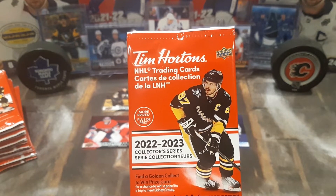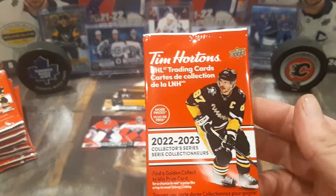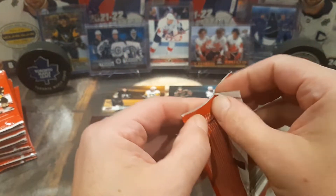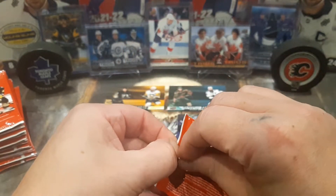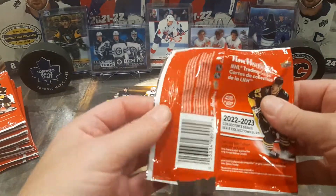Hey guys, here we go again with another Joker Breaks for Tim Hortons 22-23 Hockey Cards. I got about 24 packs. We're going to see who we pull. A lot of nice cards in the previous videos.